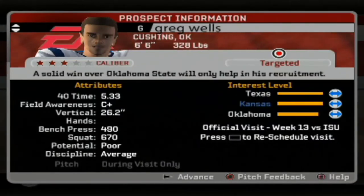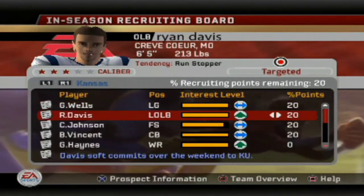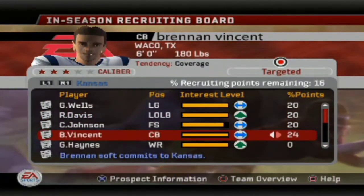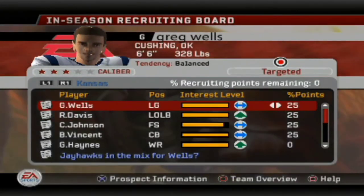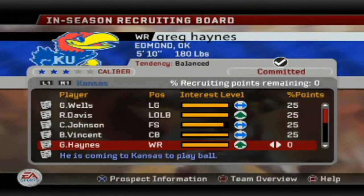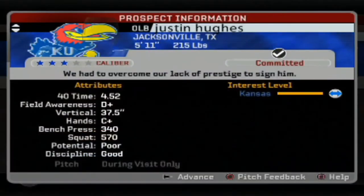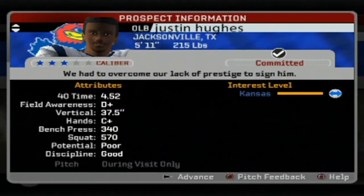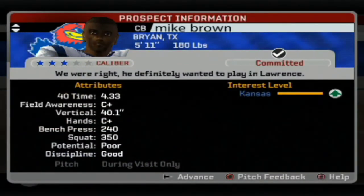Next up on the list is Greg Wells — not the ideal recruit, but we need beef on the offensive line. This is just a recruiting update video. I left a poll on the community tab and a lot of y'all want to see the Antoine Burkewell series back. This series got the least votes but that doesn't mean it's going away — I'm gonna try to keep all three around.